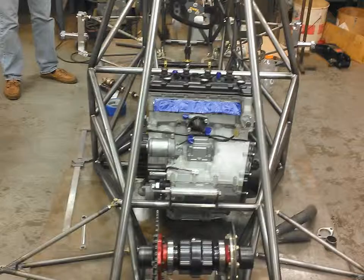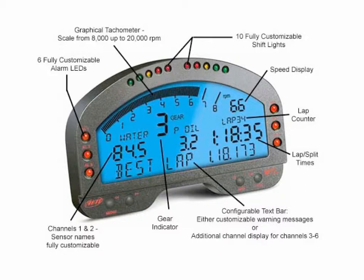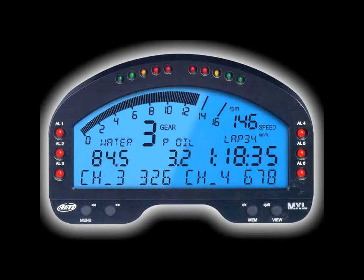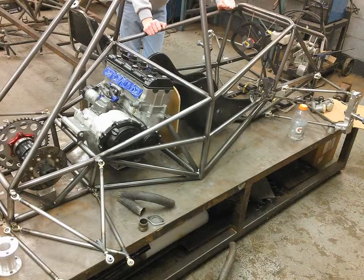Currently, we are in need of funds to help purchase the Dashboard Display Acquisition Unit. This will give us feedback to adjust engine performance, and adjustable displays to give the driver better control. With your help, Old Dominion can compete on the same level as large universities from around the country.